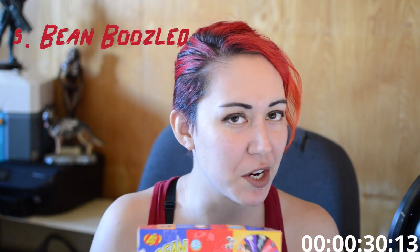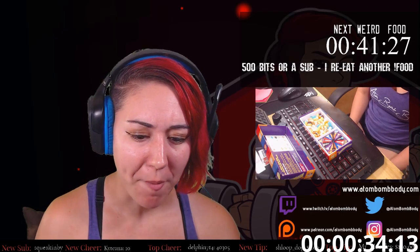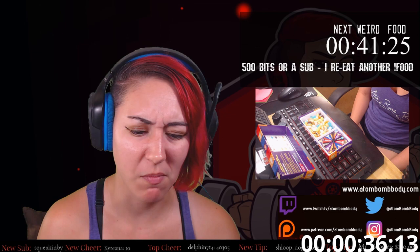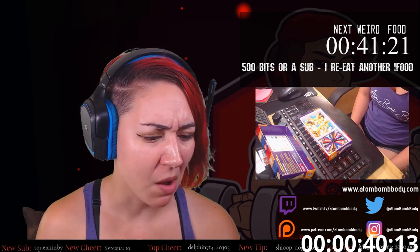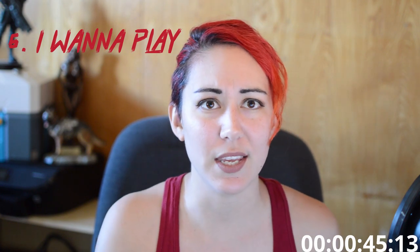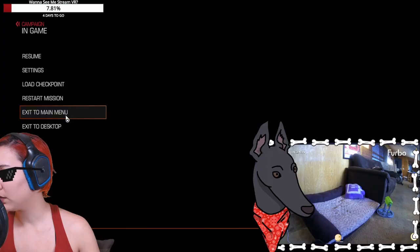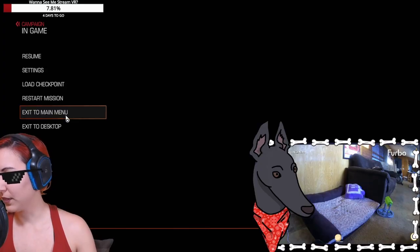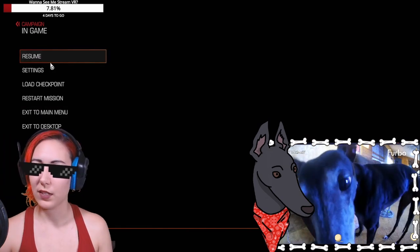Number five: Beanboozled. May want to put this one a little higher depending on your tolerance for gross things. Number six: I want to play — you can set up this reward so that the person who redeemed it can play in the next round with you. Number seven: give a treat to your pet. This can be done either by having them appear on your webcam or, in my case, I have the Furbo set up to shotgun blast treats at my dog.